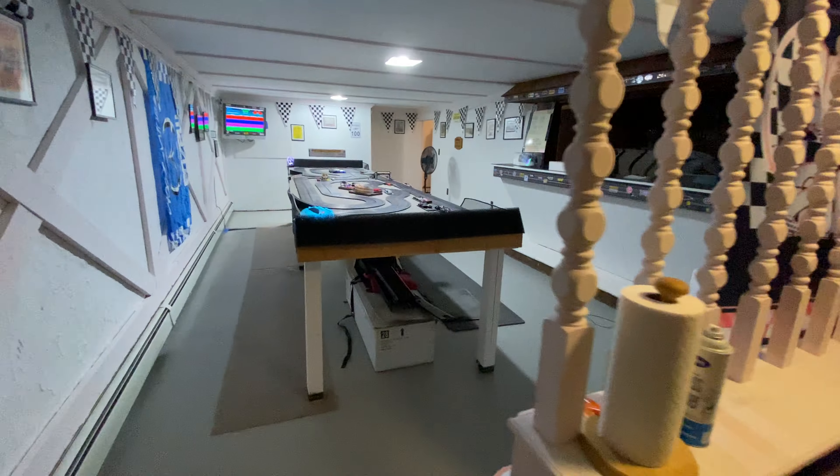So this wall is going to come down. I'm going to keep the shelving, probably move it against the wall, and make proper pit areas. I'll extend it with a countertop and get proper lighting, because this room is far darker with non-LED lighting. So we're going to do LED lighting in here.